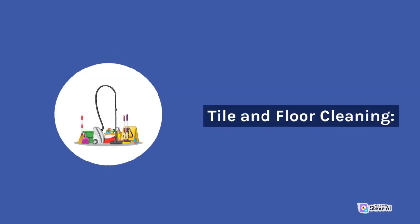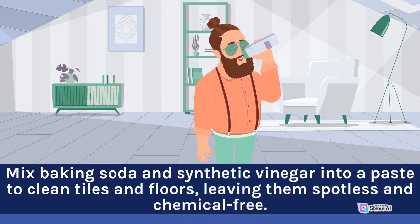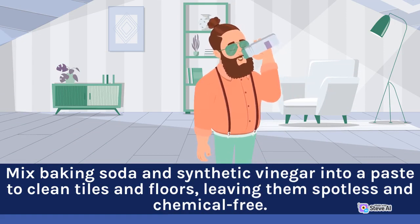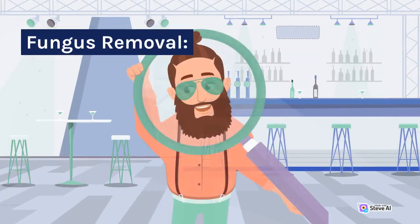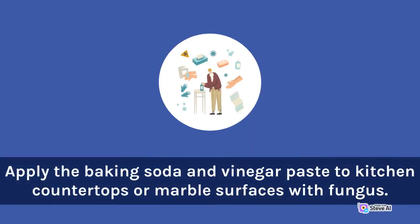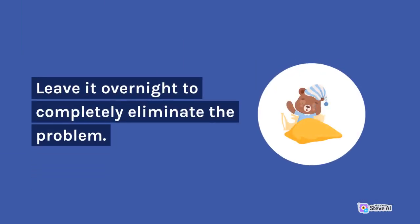Tile and floor cleaning: mix baking soda and vinegar into a paste to clean tiles and floors, leaving them spotless and chemical-free. Bathroom cleaning: say goodbye to grime and soap scum by using the same mixture on bathroom surfaces. Fungus removal: apply the baking soda and vinegar paste to kitchen countertops or marble surfaces, and leave it overnight to completely eliminate the problem.